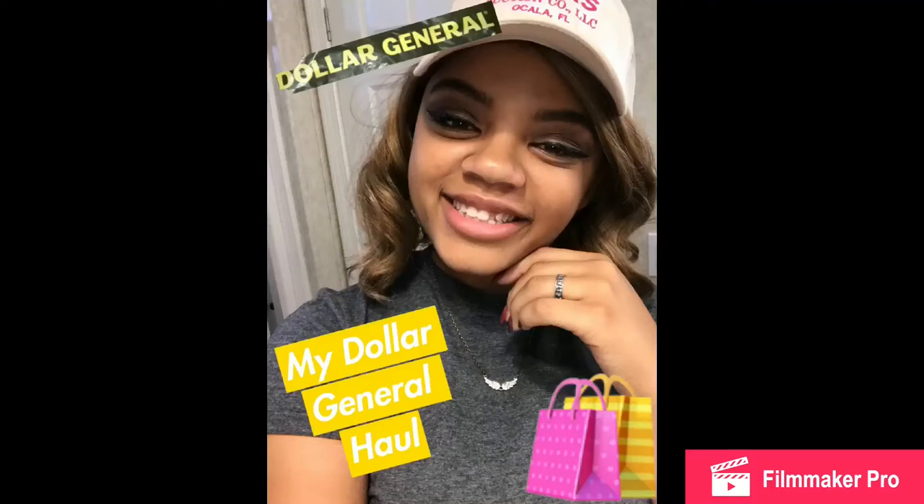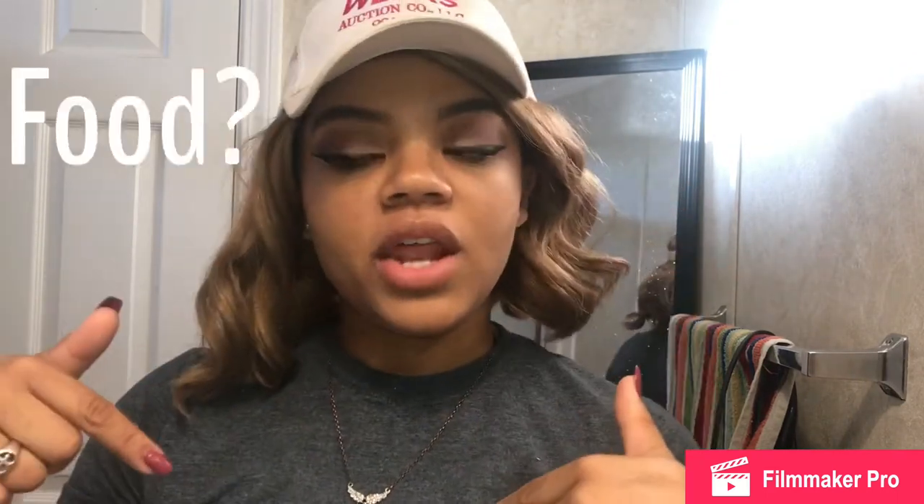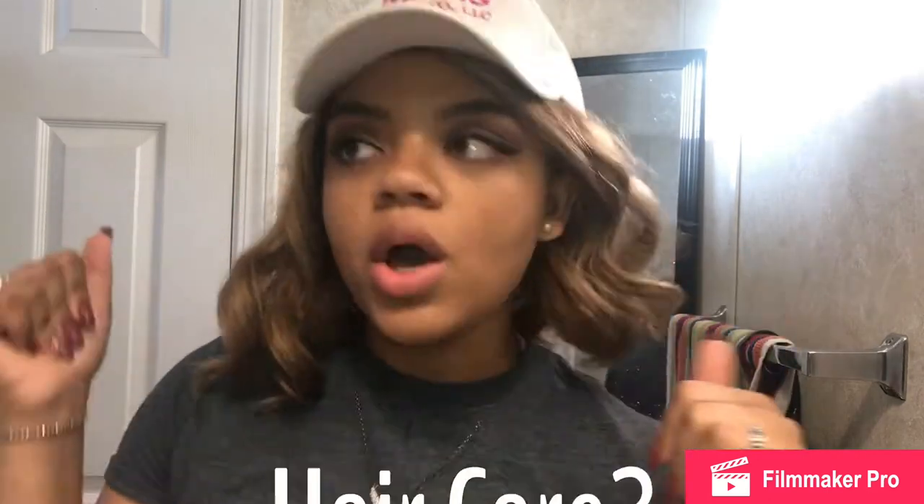Hey guys, it's Bree and I'm back with another video for you. This is my Dollar General haul — I just got back from there about 20 minutes ago. If you're into haul videos, food, slight makeup, or hair care products, you should like this one. Basically I got a lot of snacks, candy, and junk food. I'm a foodie.